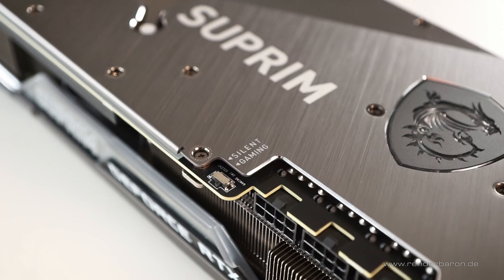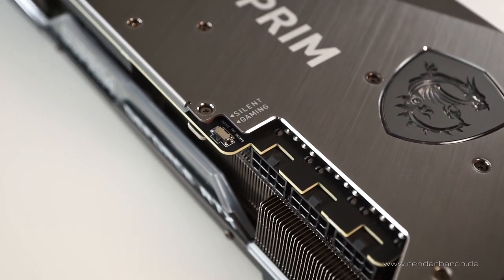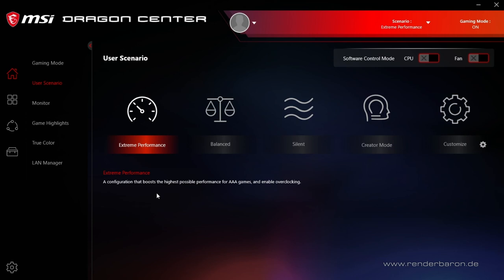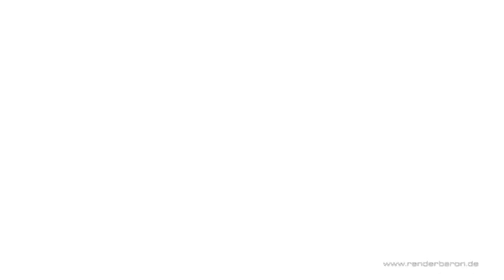Before I started any rendering, I set the dual BIOS of the 3090 Supreme X to gaming instead of silent at the corresponding switch of the card, to get even better cooling at the small cost of some minor noise. In MSI Dragon Center, I selected the extreme performance scenario and left clock speeds unchanged. Let's have a look at the render times.